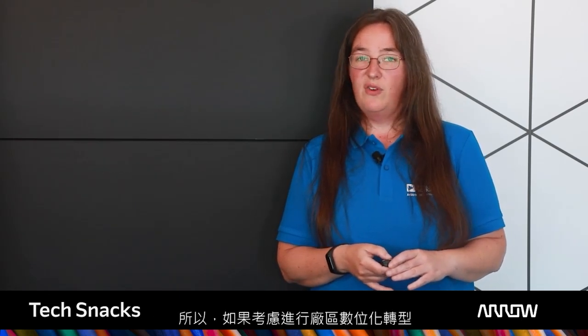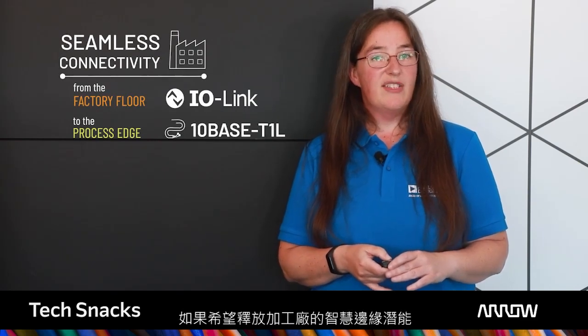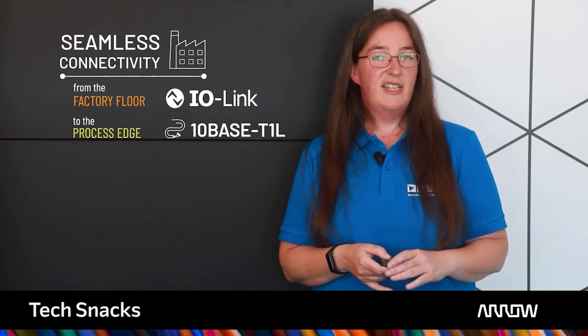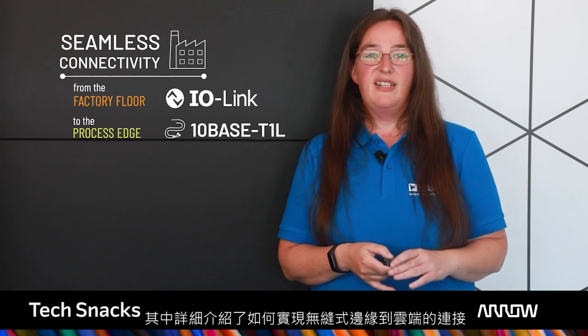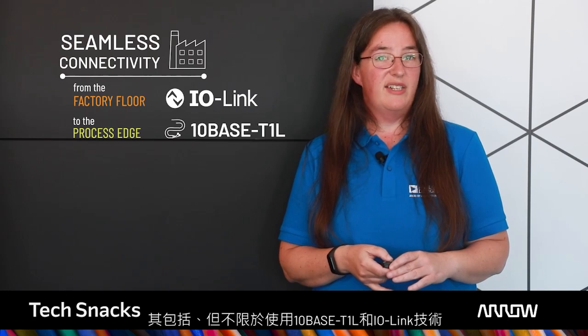So, if you're looking to digitise your factory floor, then IO-Link is the solution for you. If you're trying to unlock the power of the process plant's intelligent edge, then 10Base T1L has you covered. To learn more, why not tune into the ADI webinar, Designing Industrial Connectivity Solutions for the Smart Factory, which gives a more detailed insight into how to deliver seamless edge-to-cloud connectivity, including 10Base T1L and IO-Link technologies.